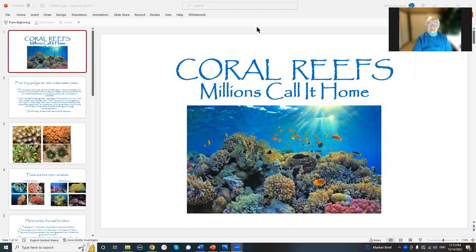Hi, welcome back to Soulway Studio. Here I am again. So today we're going to talk about coral reefs.